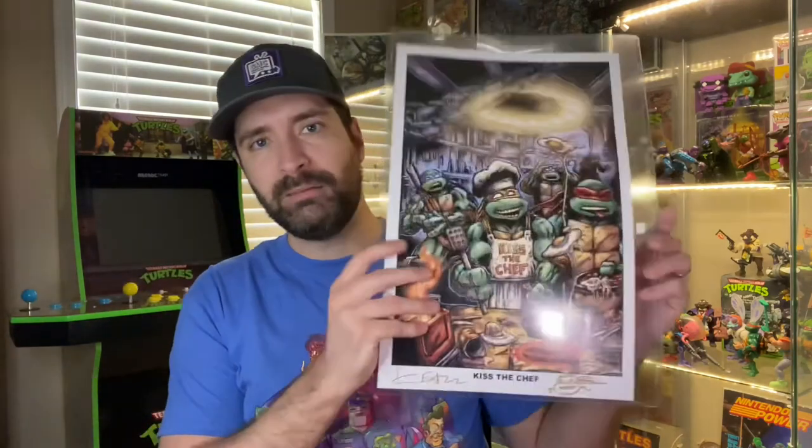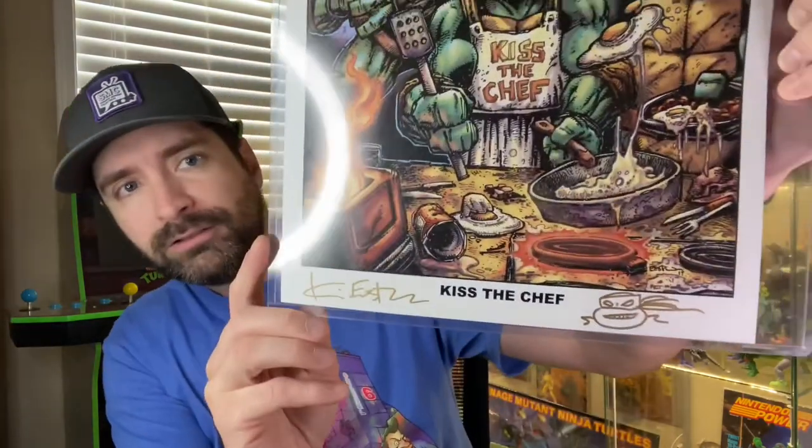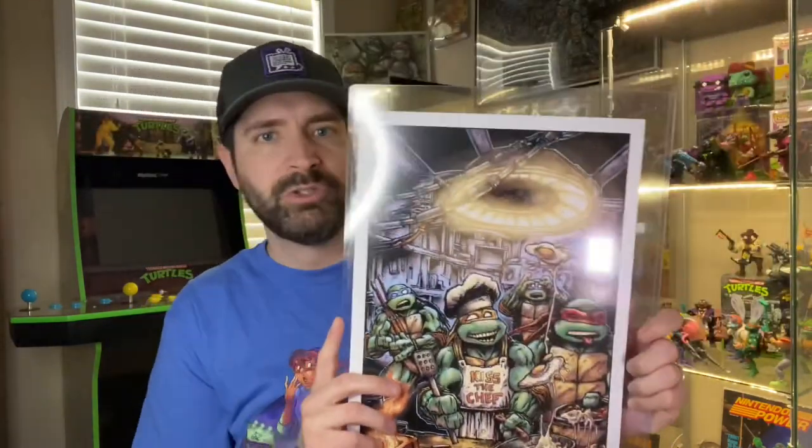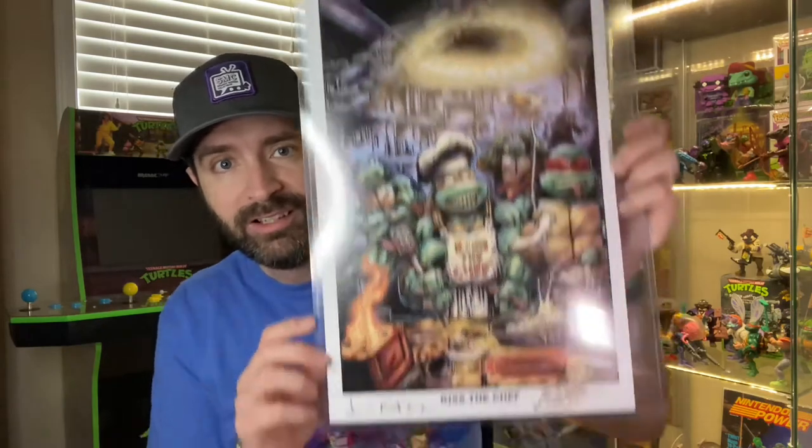Before I show you the comics they signed and sketched — because I'm a member of Kevin Eastman's fan club, I was able to get this poster, and he signed and sketched it as well. I thought that was really cool that they were doing that. It's a great drawing by Kevin — I love this sketch.